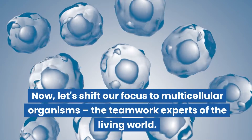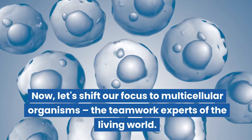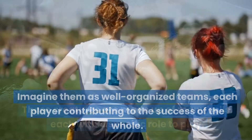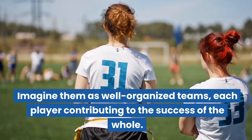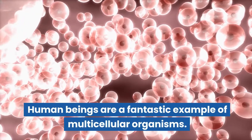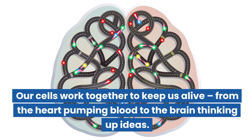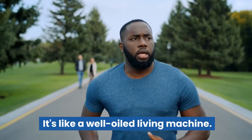Now let's shift our focus to multicellular organisms, the teamwork experts of the living world. These creatures are made up of many cells, each with a specific role to play — like well-organized teams, each player contributing to the success of the whole. Human beings are a fantastic example of multicellular organisms. Our cells work together to keep us alive, from the heart pumping blood to the brain thinking up ideas. It's like a well-oiled living machine.